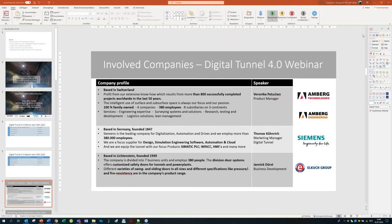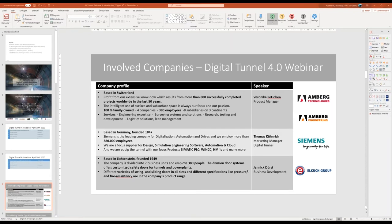I hope that worked and everyone could see the screen — that was the introduction to our tunnel digitalization center. Before we start, it's interesting to know who is in the call. First, we have Amberg Group with Veronica as product manager. Many of you may know this company — they are based in Switzerland, have been in the market for many years, with more than 800 projects successfully done in the last 50 years. It's a family-owned company with around 380 employees.